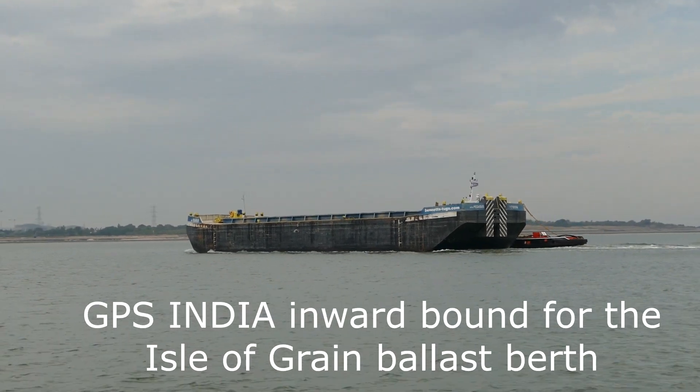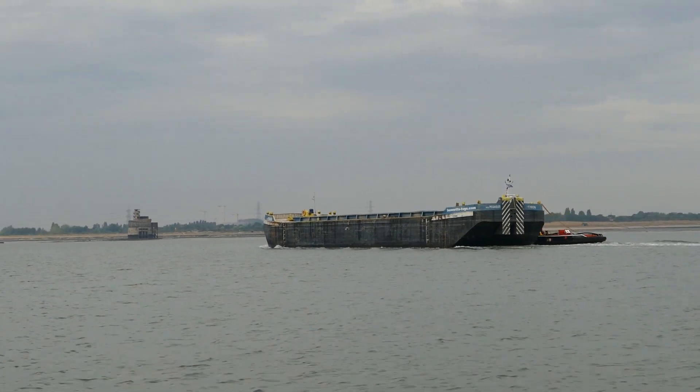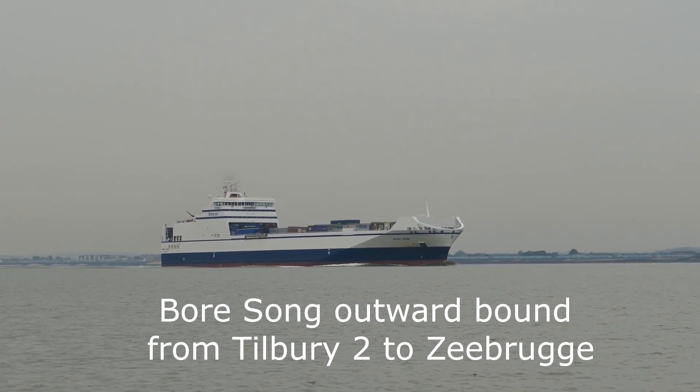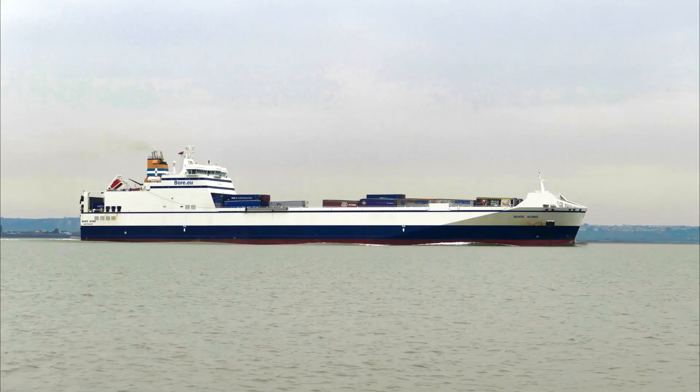Off Garrison Point we see the GPS India with barge, inward bound for the ballast berth at the Isle of Grain to load. Outward bound in Sea Reach is the RoRo vessel Borsong on a daily passage from Tilbury 2 Terminal to Zeebrugge.